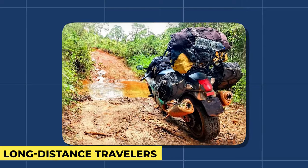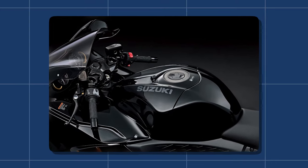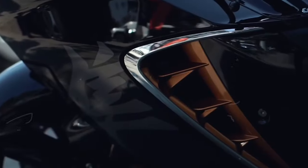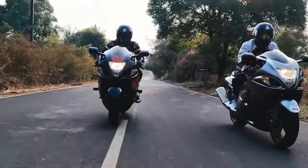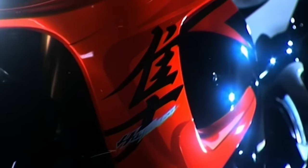But it wasn't all about speed. The Hayabusa was equally comfortable for long-distance travelers — it could cruise effortlessly at motorway speeds, making it the ideal companion for those seeking to conquer vast distances with ease. One of its most remarkable attributes was its exceptional handling and agility. It wasn't just a straight-line speed demon; it could dance through corners with grace and precision. Riders could confidently lean into curves, knowing that the Hayabusa would respond with poise.